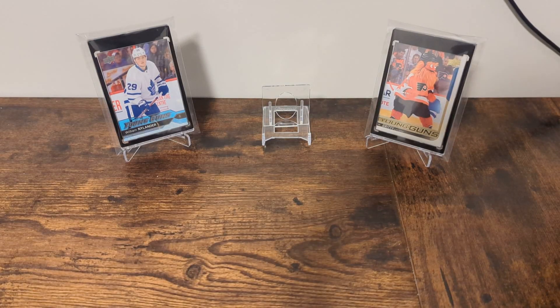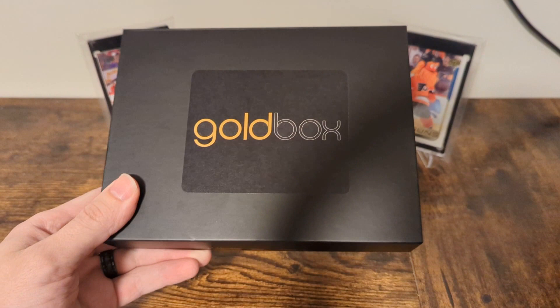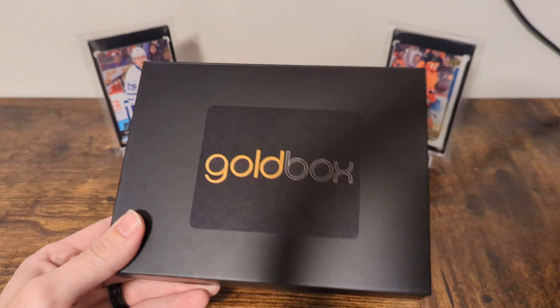Hello everyone and welcome back to my channel. Today we're opening up something a little bit different — it's a subscription box, The Hockey Gold Box. I wanted to try something a little different, and this will probably be the first of a couple of subscription boxes that we're going to try out. Not the Gold Box specifically, just subscription boxes — I wanted to see what all the hubbub was about.